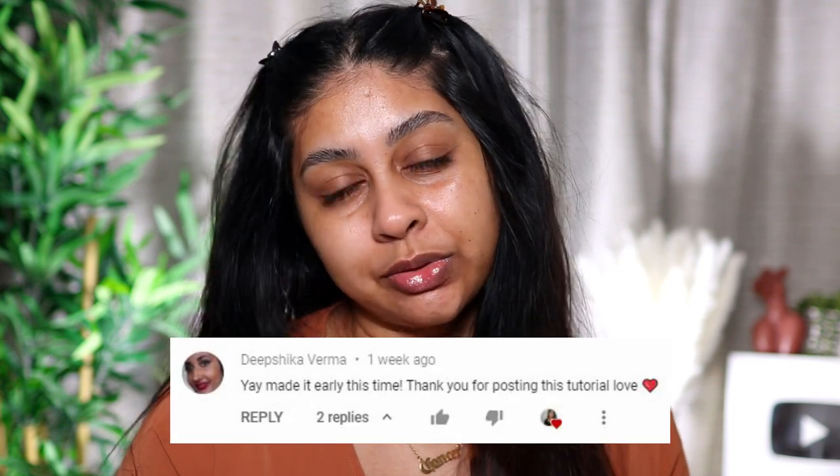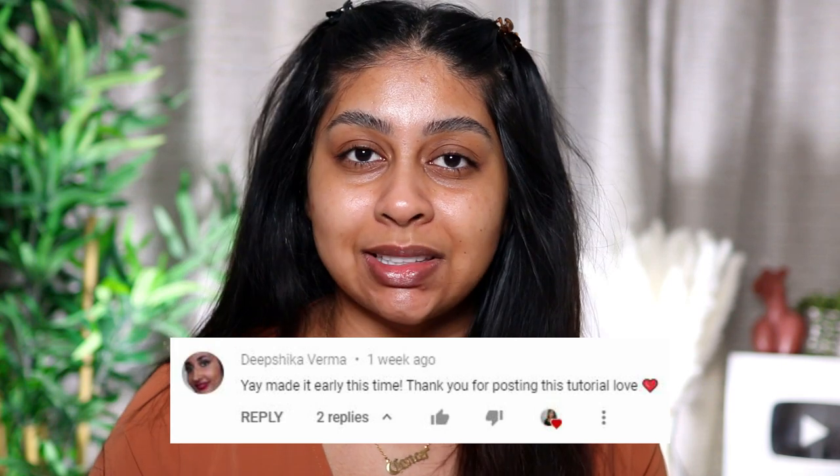I've got hay fever so ignore that. Before we jump into this video, I'm going to do my post-notification shoutout. Today's goes to Deep Chica Verma — thank you so much for your sweet comment, I really appreciate it. If you guys want to get one next time, all you have to do is subscribe, press the bell button, and let me know in the comments below when you've done so.